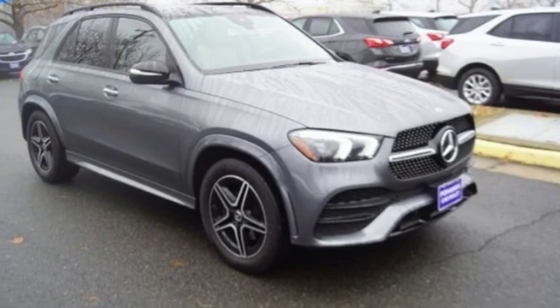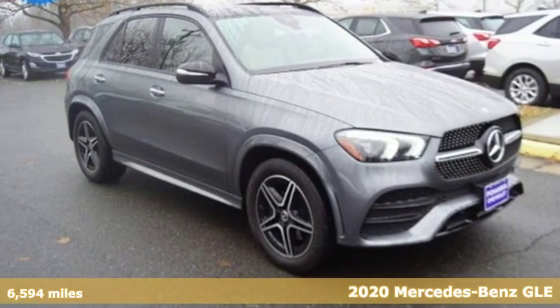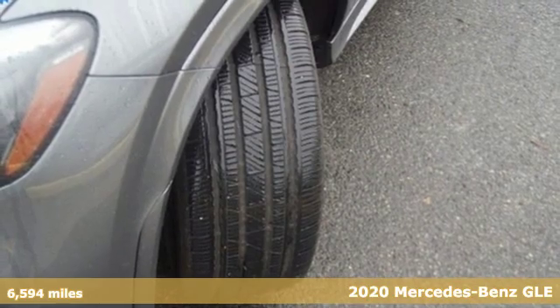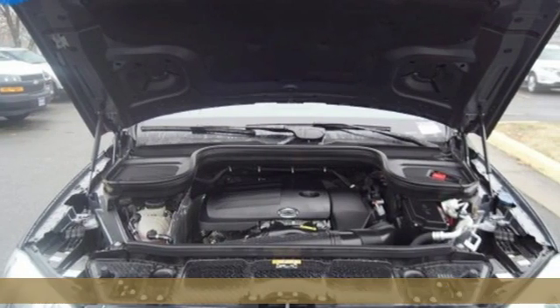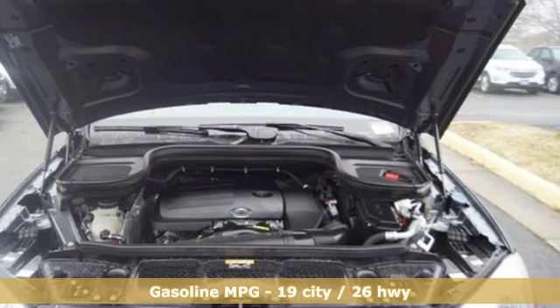Here's a 2020 Mercedes-Benz GLE. This GLE is reassuring when the weather turns and rewarding when the road turns. Get ready for an impressive combination of features.